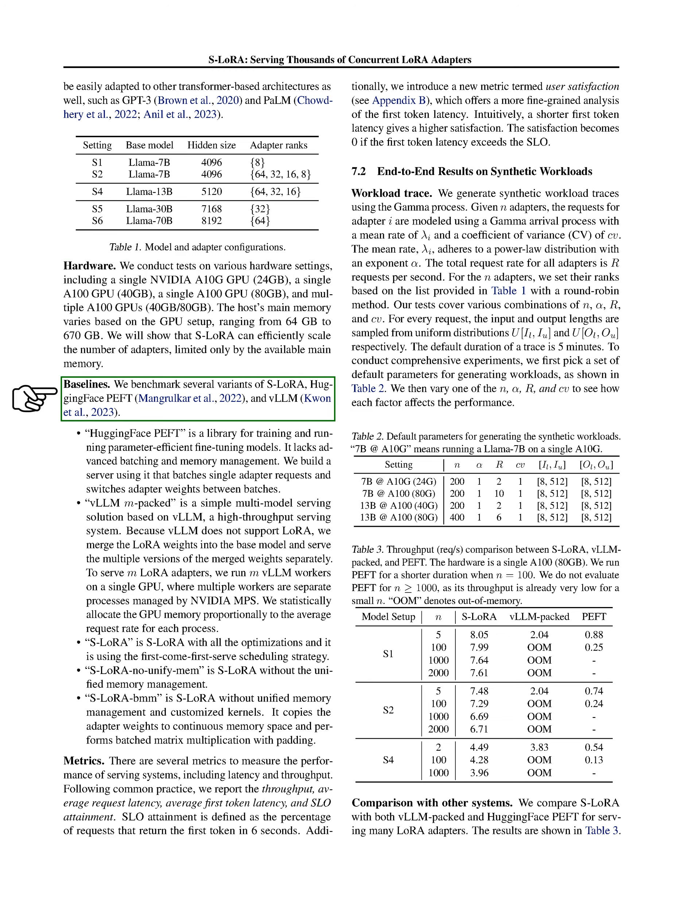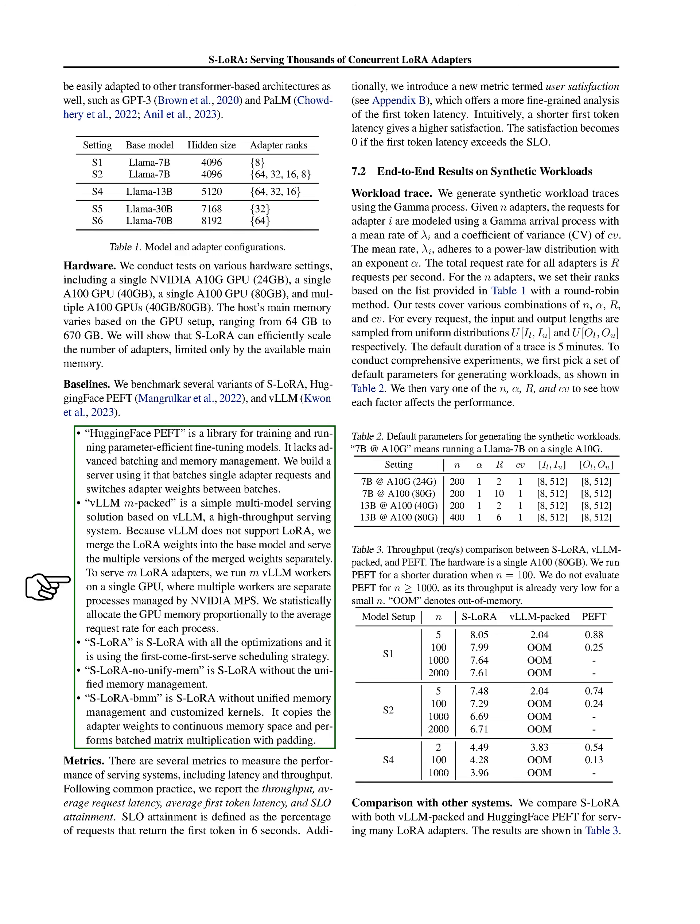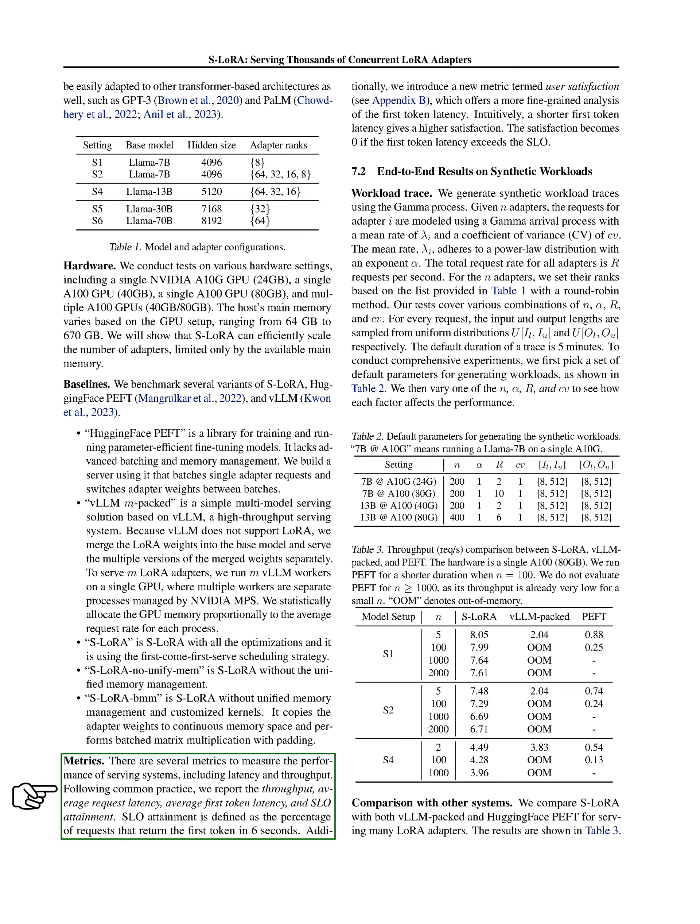We're comparing several versions of S-LoRA, HuggingFace PEFT, and VLLM. HuggingFace PEFT is a library for training and running parameter-efficient models, but it lacks advanced batching and memory management. We've built a server using it that batches single adapter requests and switches adapter weights between batches. VLLM-packed is a simple multi-model serving solution based on VLLM. Because VLLM doesn't support LoRA, we merge the LoRA weights into the base model and serve multiple versions of the merged weights separately, running multiple VLLM workers on a single GPU managed by NVIDIA MPS, allocating GPU memory proportionally to the average request rate for each process.